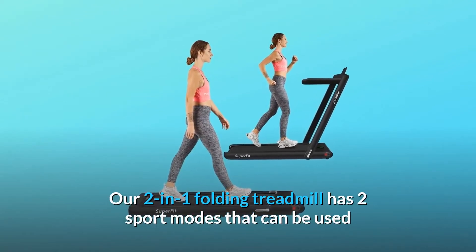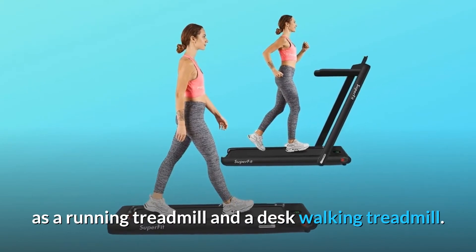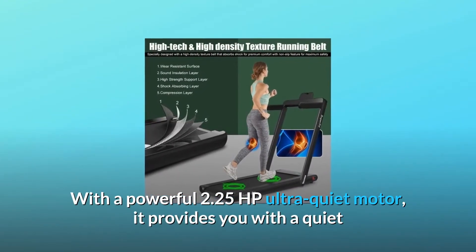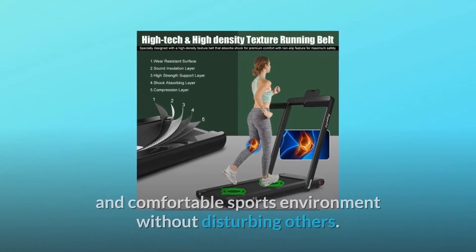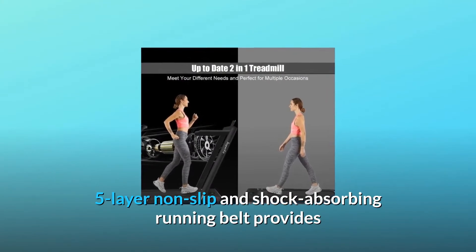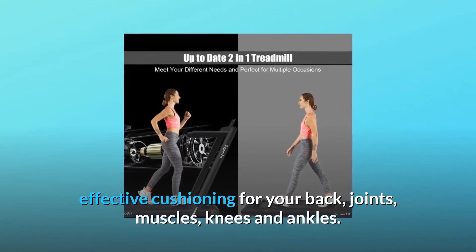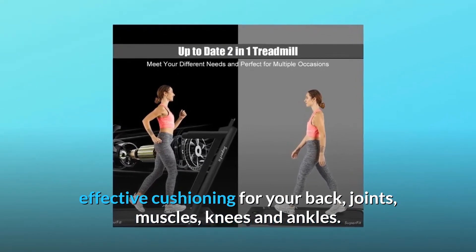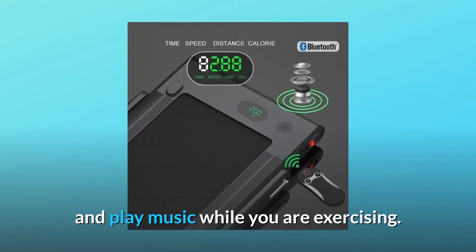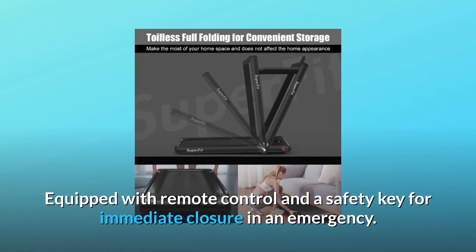Our two-in-one folding treadmill has two sport modes that can be used as a running treadmill and a desk-walking treadmill. With a powerful 2.25 HP ultra-quiet motor, it provides you with a quiet and comfortable sports environment without disturbing others. Five-layer non-slip and shock-absorbing running belt provides effective cushioning for your back, joints, muscles, knees and ankles. You can connect the treadmill to your phone through Bluetooth and play music while you are exercising. Equipped with remote control and a safety key for immediate closure in an emergency.